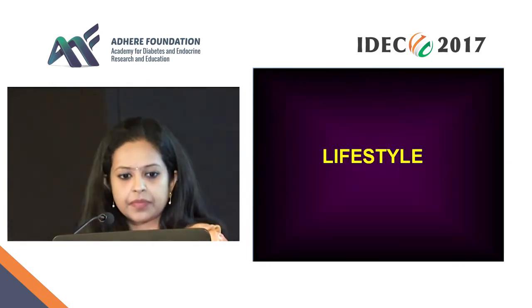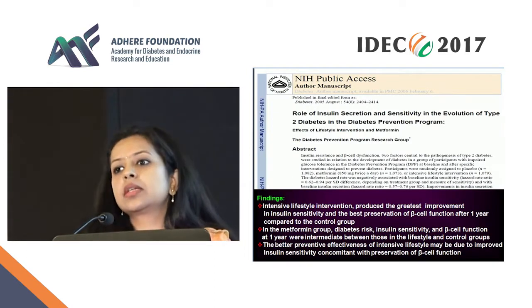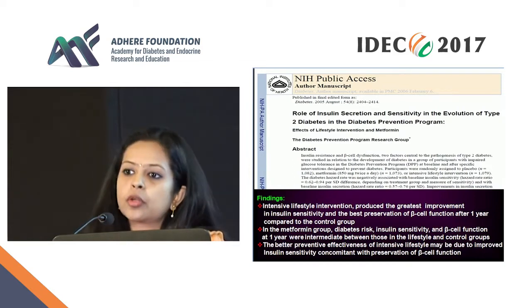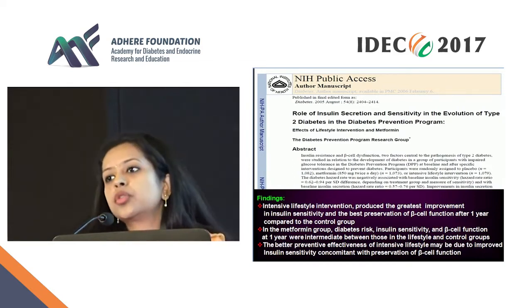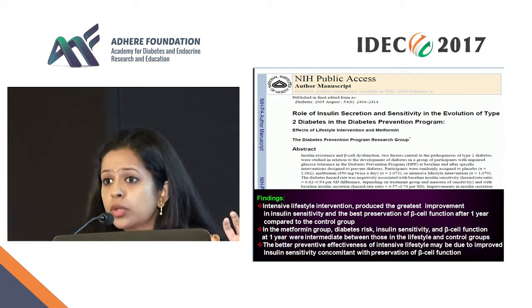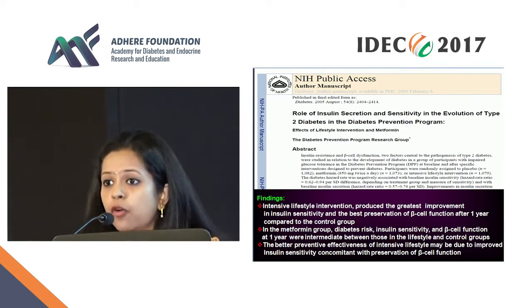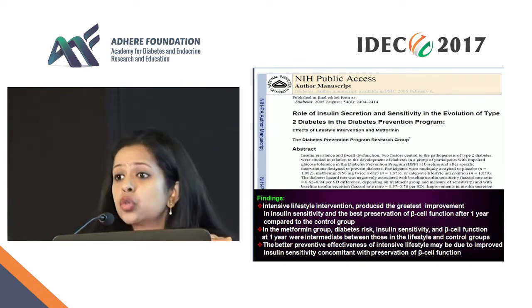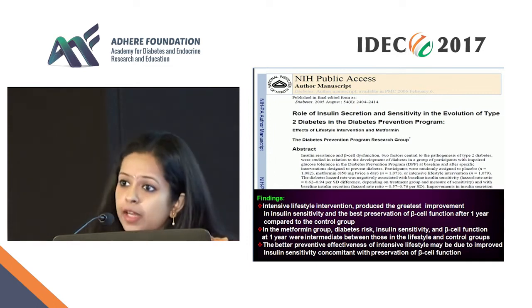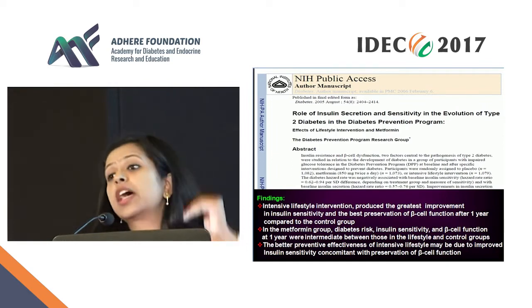The large US-based DPP, the Diabetes Prevention Program, took about 3,000 high-risk people across the US and put them into three groups: lifestyle intervention only, metformin, and a combination of the two, then looked at incidence of diabetes. They found that lifestyle had the best benefit in prevention of diabetes — the greatest reduction in risk of incidence.